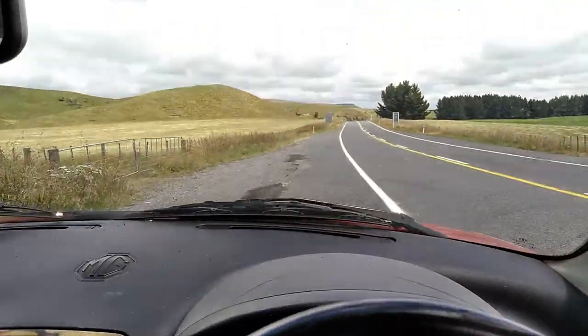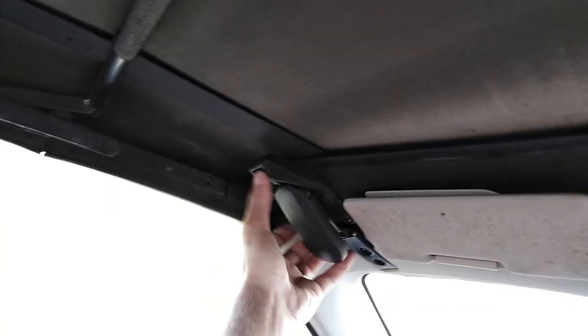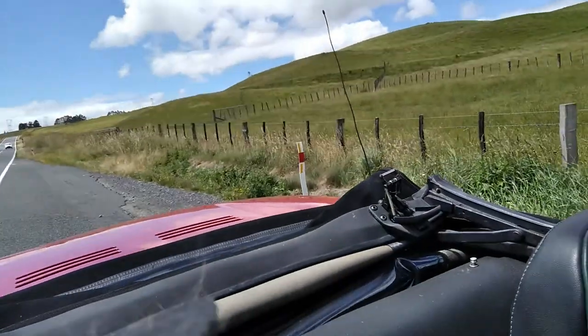We're down at the bottom of the hill now and we'll just quickly hop the hood and throw the hood back, to show you how easy it is basically from the driver's seat. There we go — down she goes.